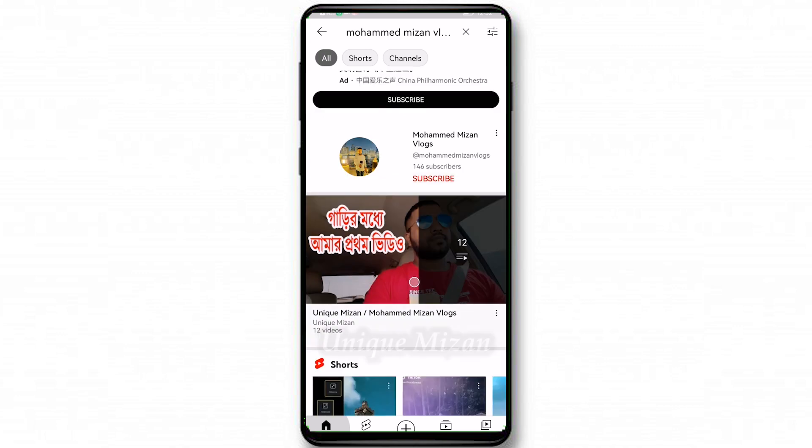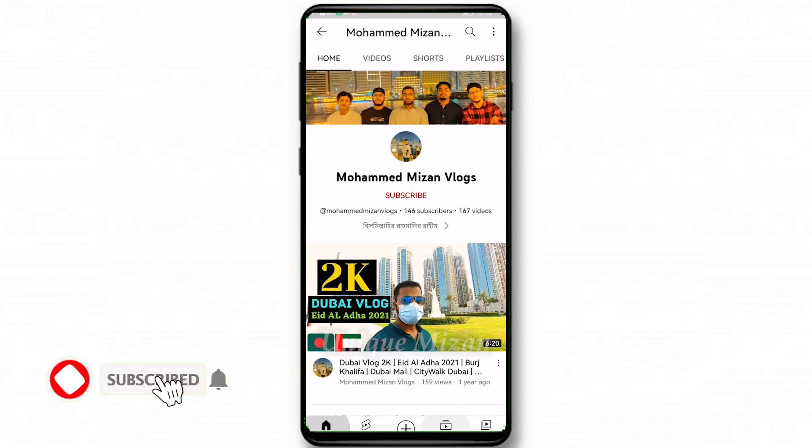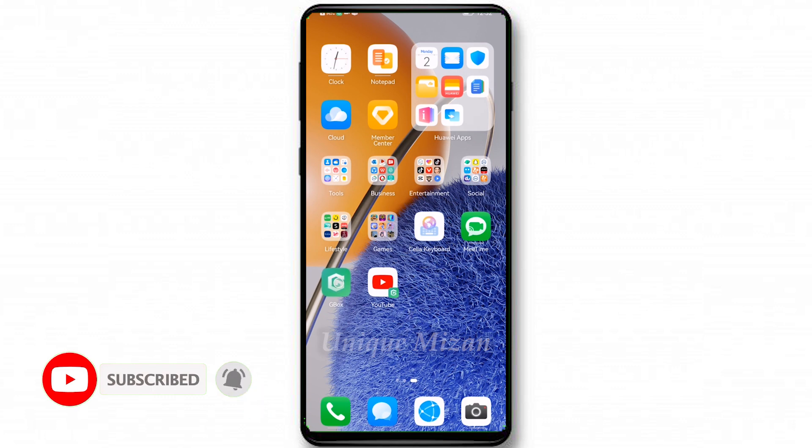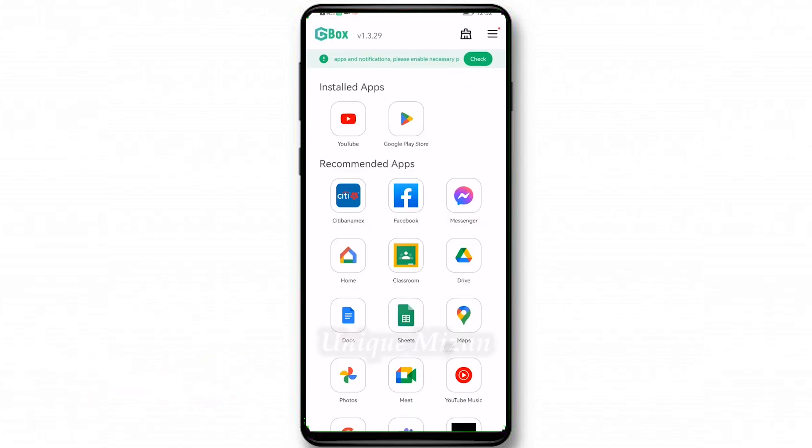It's working! Google Play Store also has some recommended apps, so you can download any apps from here and also directly from Google Play Store.